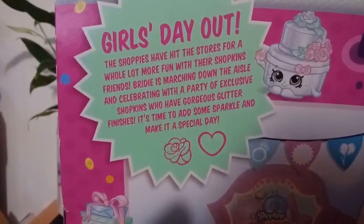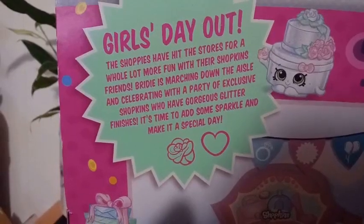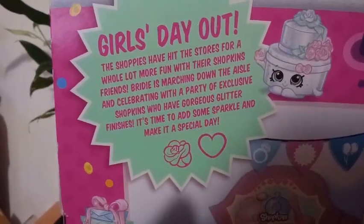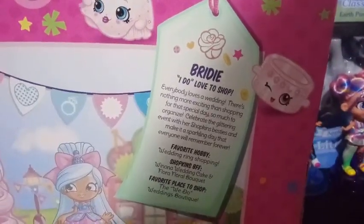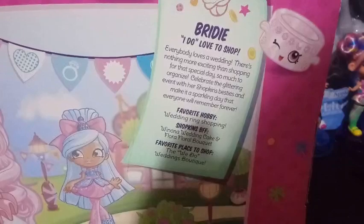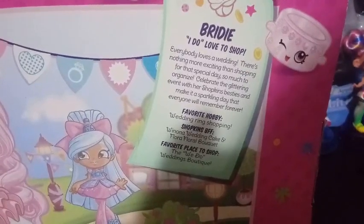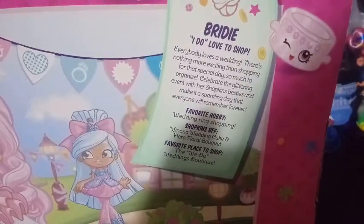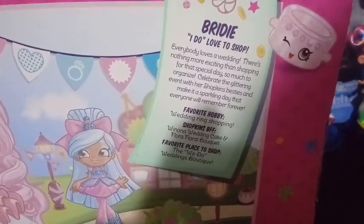We're going to take a look at the rest of the box. On the back here it says Girls Day Out: 'The Shoppies have hit the stores for a whole lot more fun with their Shopkins friends. Bridie is marching down the aisle and celebrating a party of exclusive Shopkins who have gorgeous glitter finishes. It's time to add some sparkle and make it a special day.' Bridie says, 'I do love to shop. Everybody loves a wedding. There is nothing more exciting than shopping for that special day. So much to organize. Celebrate the glittering event with her Shopkins besties.' Her Shopkins BFFs are Wyonna Wedding Cake and Flora Floral Bouquet.